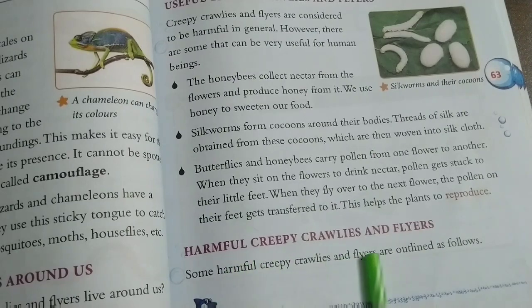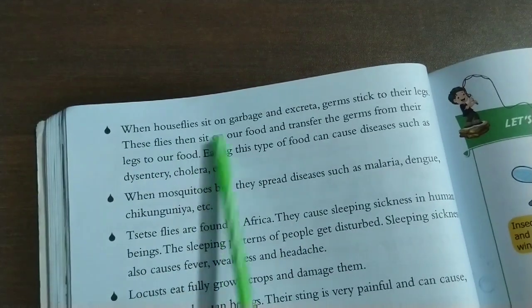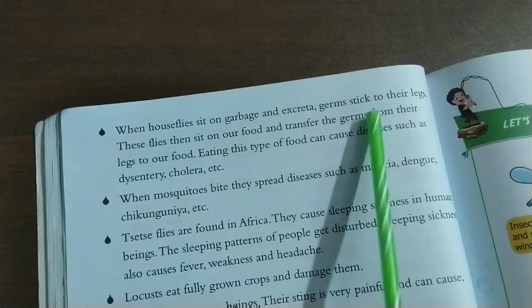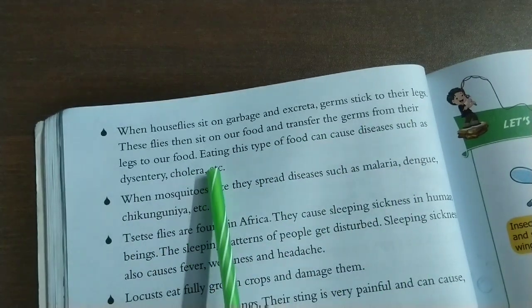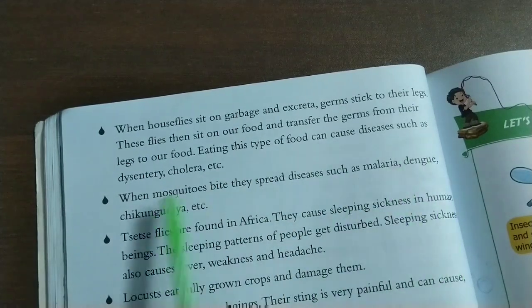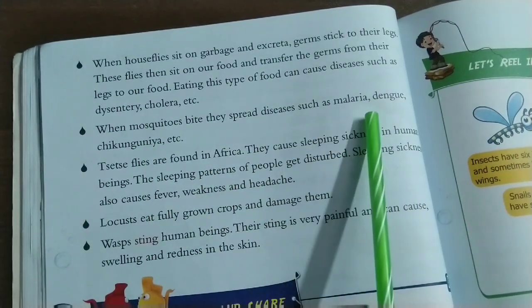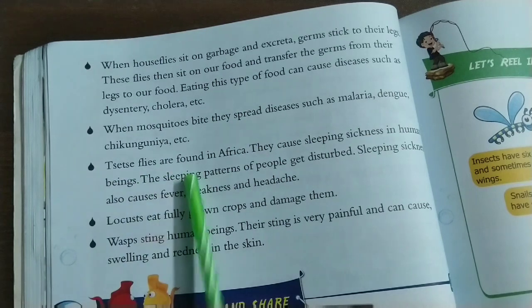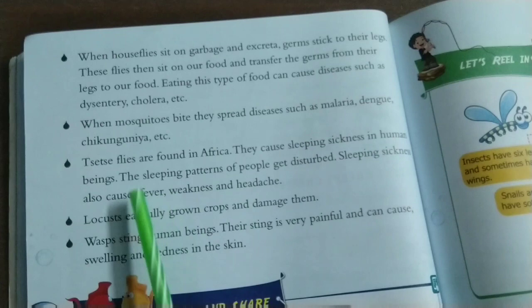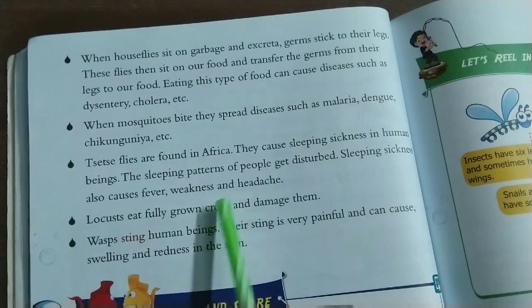Harmful Creepy Crawlies and Flyers: Some harmful creepy crawlies and flyers include the following. When house flies sit on garbage and excrete, germs stick to their legs. These flies then sit on our food and transfer the germs from their legs to our food. Eating this kind of food can cause diseases such as dysentery and cholera. When mosquitoes bite, they spread diseases such as malaria, dengue, and chikungunya. Tsetse flies are found in Africa and cause sleeping sickness in human beings. The sleeping pattern of people gets disturbed, and sleeping sickness also causes fever, weakness, and headache.